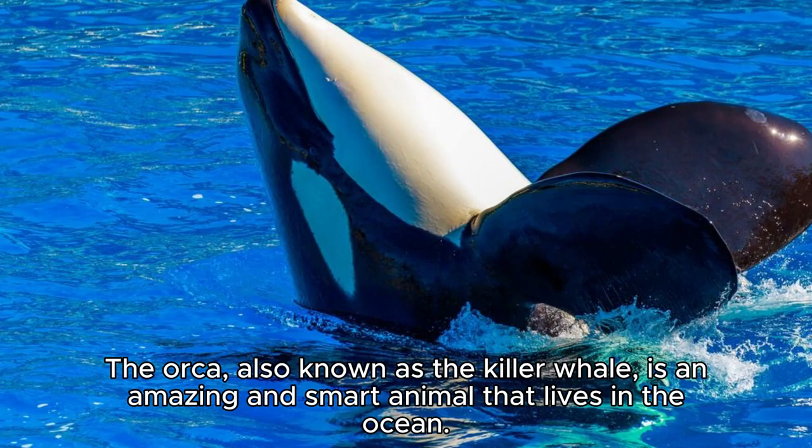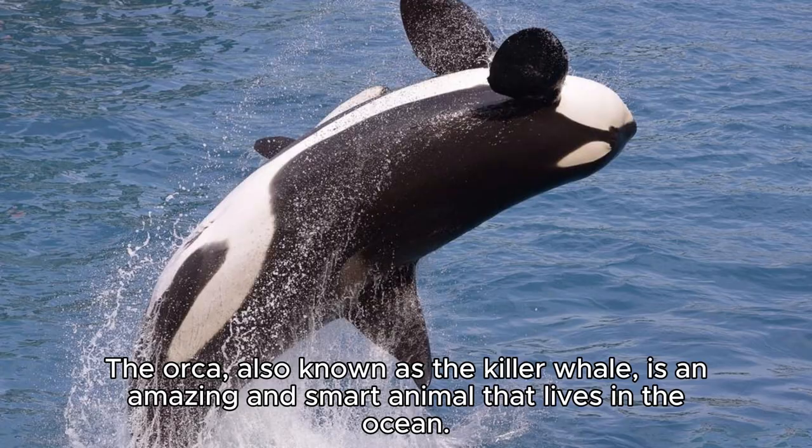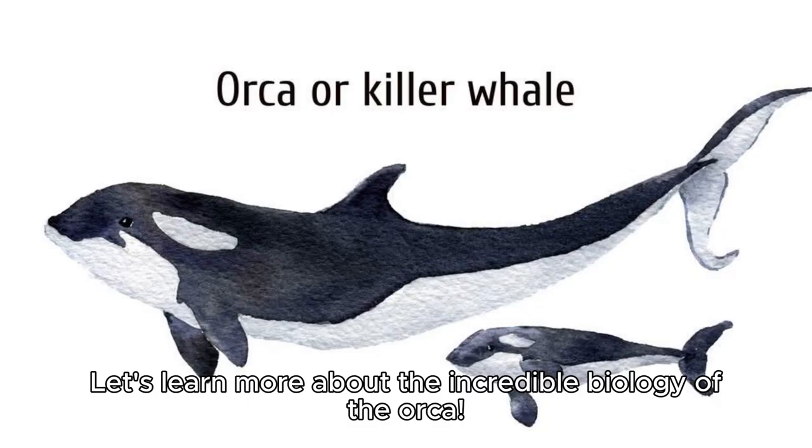The orca, also known as the killer whale, is an amazing and smart animal that lives in the ocean. It is one of the biggest predators in the water, and has special adaptations that help it survive. Let's learn more about the incredible biology of the orca.